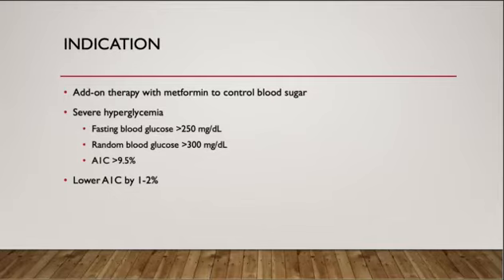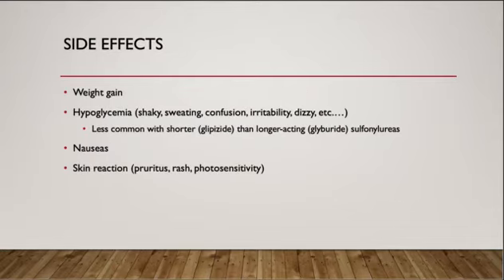Sulfonylurea is pretty effective because it can lower the A1c by 1 to 2%. Some common side effects are weight gain and hypoglycemia, such as shaking, sweating, confusion, and dizziness. Hypoglycemia is less common with glipizide, which is shorter-acting, than with glyburide, which is the longer-acting sulfonylurea.